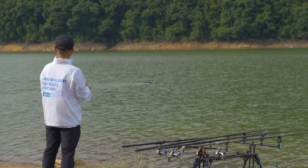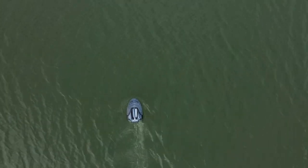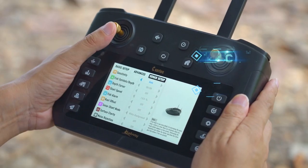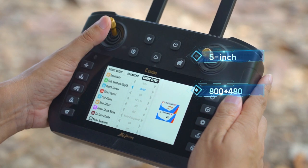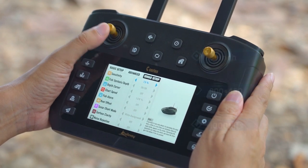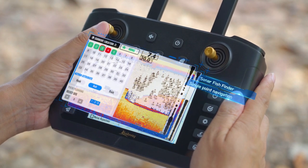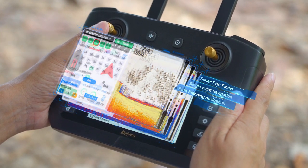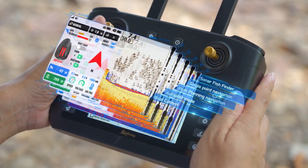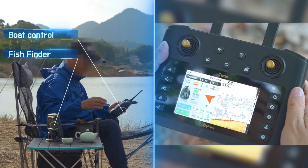This is not an ordinary bait boat, and it's probably not like any bait boat you've ever used before. It uses a 5-inch, 800x400 resolution, 1000-nit high brightness color display. It integrates sonar fish finder, GPS positioning and navigation, autopilot boat control, and other functions in one. You'll no longer have to scramble to watch the fish finder and the navigator at the same time.